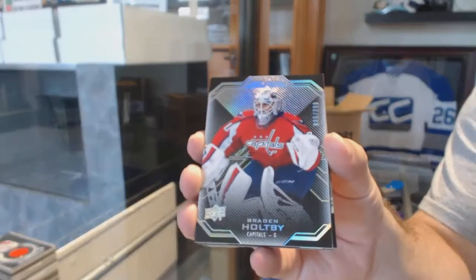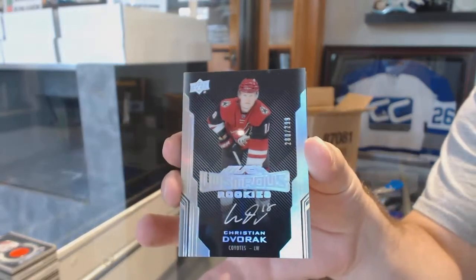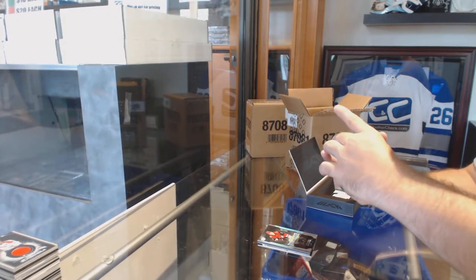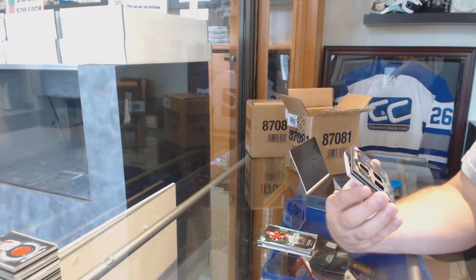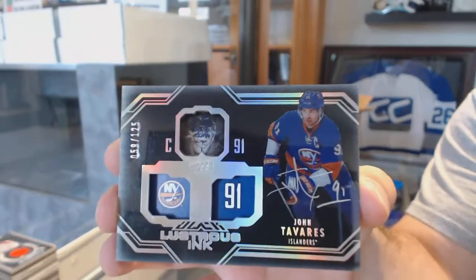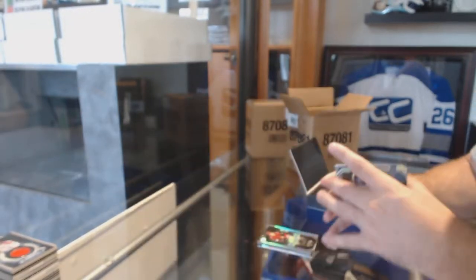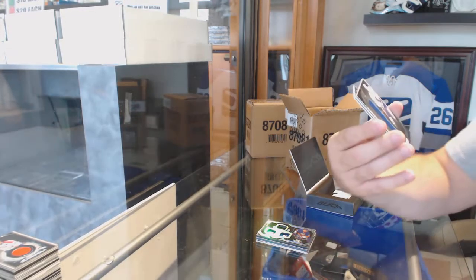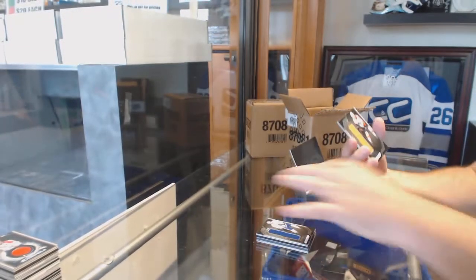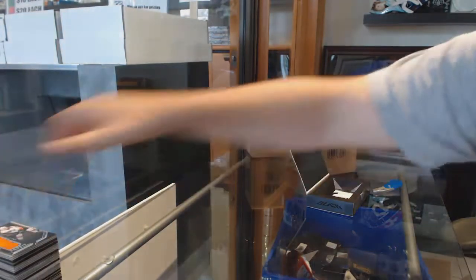$2.99 Braden Holtby. Lustrous Rookie Auto to $2.99, Christian Dvorak, number to 125. Awesome. Lustrous Ink for the Maple Leafs - John Tavares! We've got a Rookie Trademarks, Mitch Marner. And we've got an Ivan Provorov Trademarks. Well, I've got to love the Tavares. Can't lie about that.